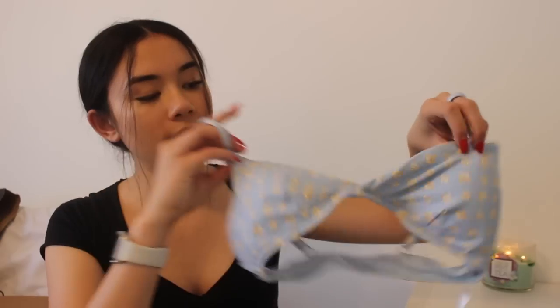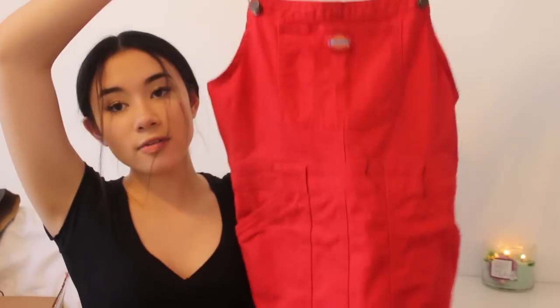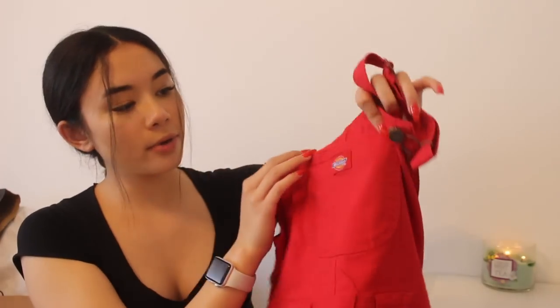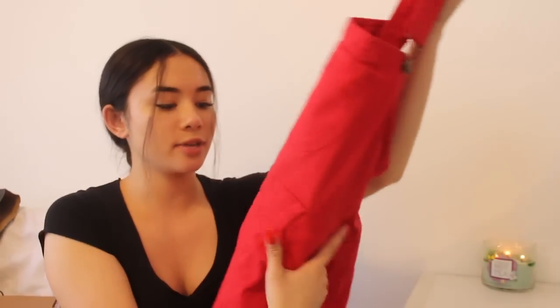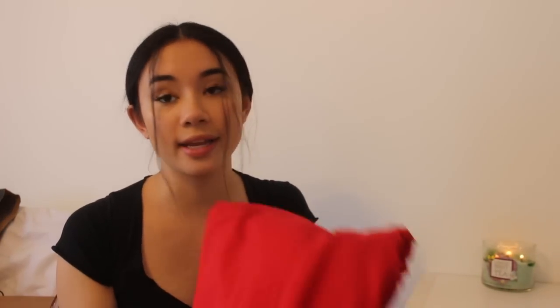The next place I went to is Tilly's. I only got a few things, but I somehow managed to spend way too much money. This set is from Billabong — I got the top and the bottoms. The pattern is super cute, just this light blue color with a bunch of gold accents, and the top twists in the front. I definitely like my bikinis to be more cheeky, so this one is perfect. Spring break is coming up and I'm super excited. The only other thing I got from Tilly's is this overall dress by Dickies — it's literally bright red. I thought it would be different and I'm trying to have more stuff for layering. I think it looks super cute with a black long sleeve underneath, and red is honestly one of my favorite colors.